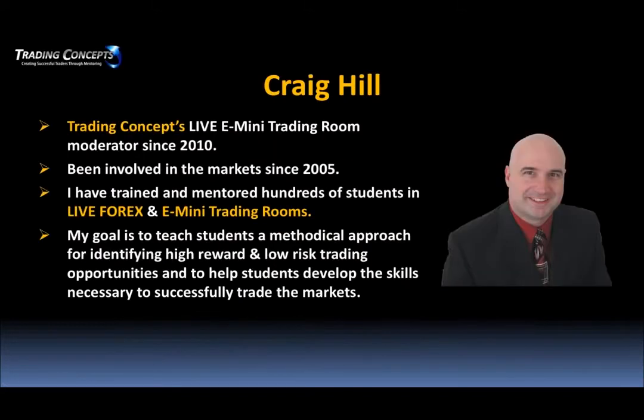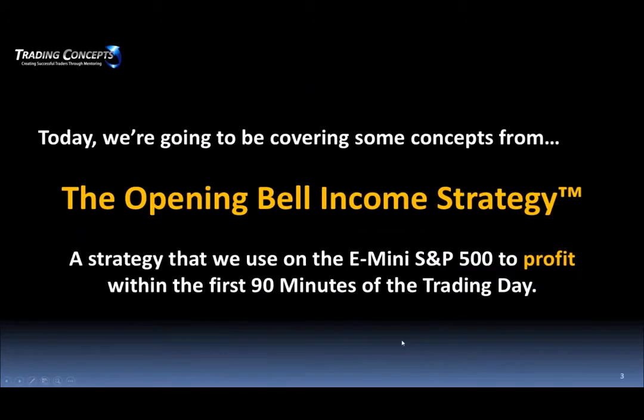I've been the e-mini trading room moderator since 2010, and some of that was also the forex room. I've been involved in the markets for about 10 years now since 2005. I've trained and mentored hundreds if not thousands of students in both of those rooms as well as one-on-one. My goal is to teach students a methodical approach for identifying high reward, low risk trading opportunities. Today I'd like to talk about the Opening Bell Income Strategy.